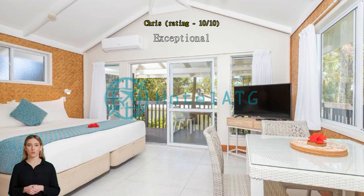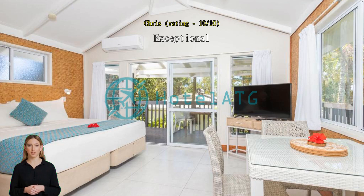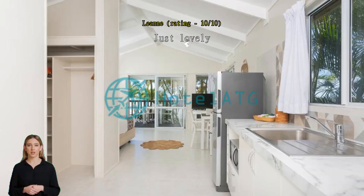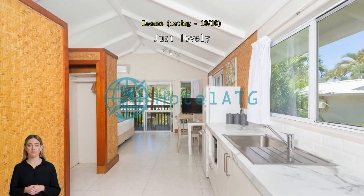Exceptional, excellent stay, perfect location, very clean and helpful staff — will be staying again on the next trip. Just lovely, lovely and clean, good views. A nice size for a couple. Handy to Mori Beach, excellent service.